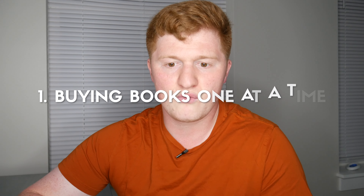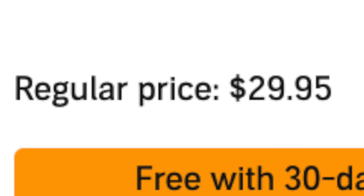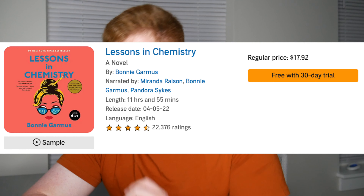The first option is buying books one at a time with no membership, and it's easily the most expensive option. When you hear the word 'membership' and think you'd rather just take things one book at a time — I hear you. But just for some perspective, let's look at a few bestseller prices. Rounding to the nearest dollar: Waybound is $30, Identity is $30, Lessons in Chemistry is $18, Fourth Wing is $38, and Outlive is $35. I would literally never spend that much on any audiobook.